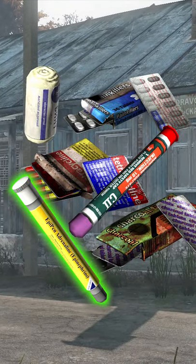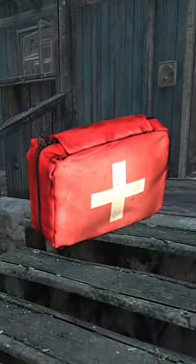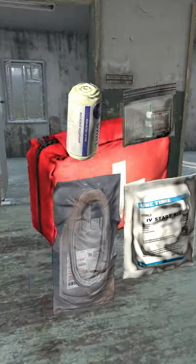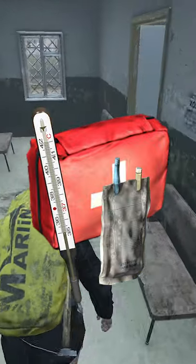Epinephrine shots will give you unlimited stamina for a whole minute, and they can also instantly wake up unconscious players. You can also find first aid pouches, which include a bandage, a blood testing kit, a blood bag, and an IV start kit, and sometimes these will have a medical thermometer and or a saline bag, which is used to accelerate blood regeneration.